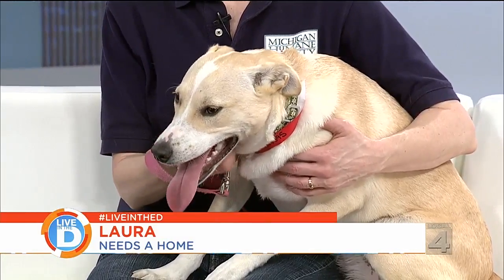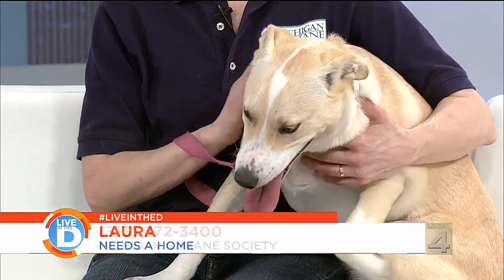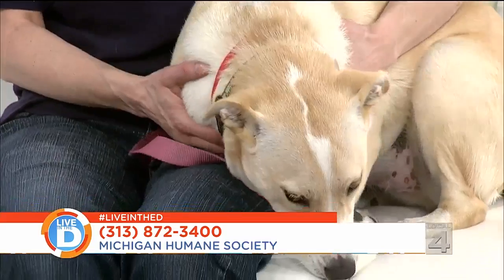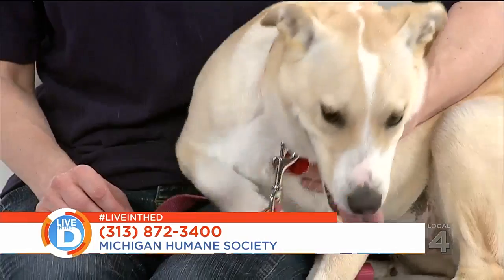She will probably need to be crate trained because she is so young. She loves everybody she meets. She is learning not to jump. She's learning very well to sit for attention, so she's really coming along quickly. And she'll do best in a home with someone who has time to train her well and build her confidence through positive training. She's also a perfect example of a dog who likes to pull you on walks, because she's also strong.